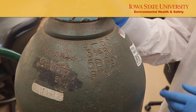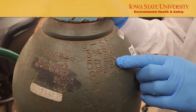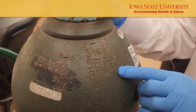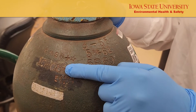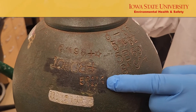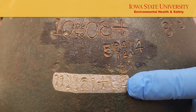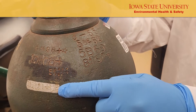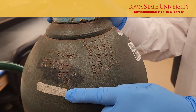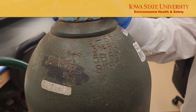For this cylinder, seven retests were done: May of 1962, May of 1969, August of 1992, June of 1998, October of 2008, May of 2014, and the last test date was November of 2021. Since there is no star symbol associated with the last test date, this cylinder will be due for retesting in 2026.